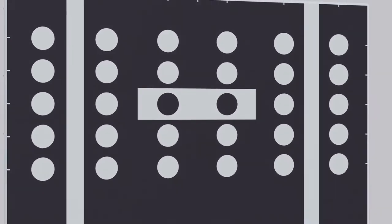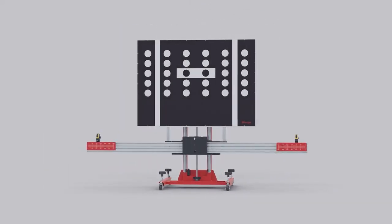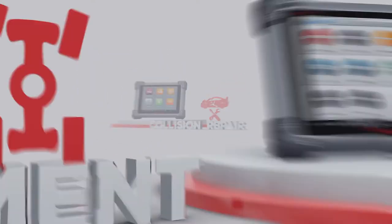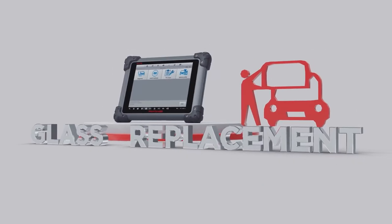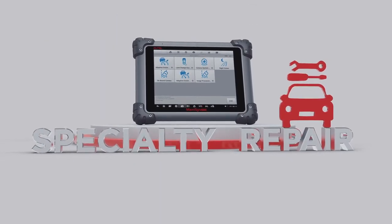The MaxiSys ADAS system's adaptable design makes it an ideal solution for collision repair, alignment, glass replacement, and specialty repair shops seeking to service the ADAS-equipped vehicles of today and those more highly advanced ADAS systems of tomorrow.